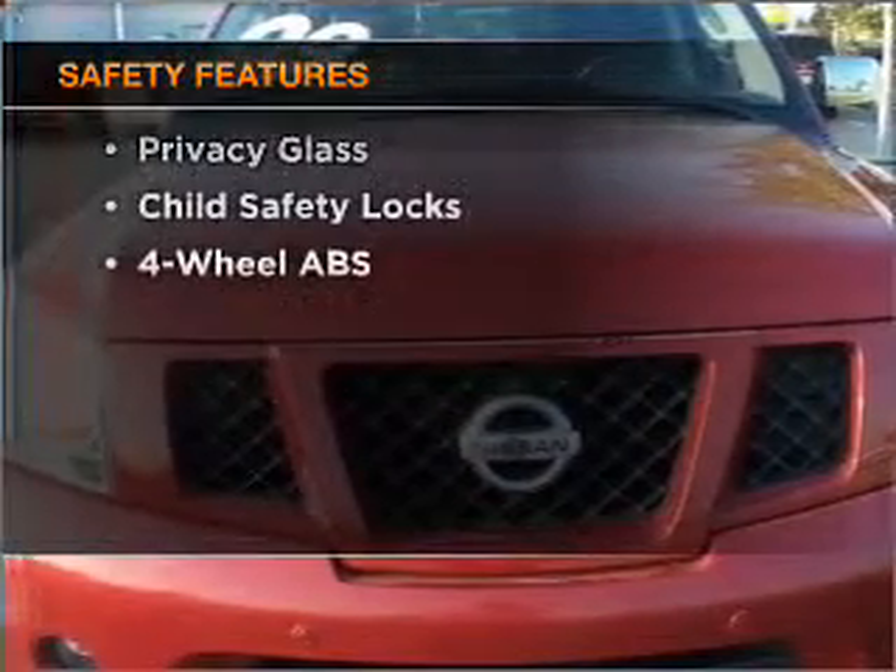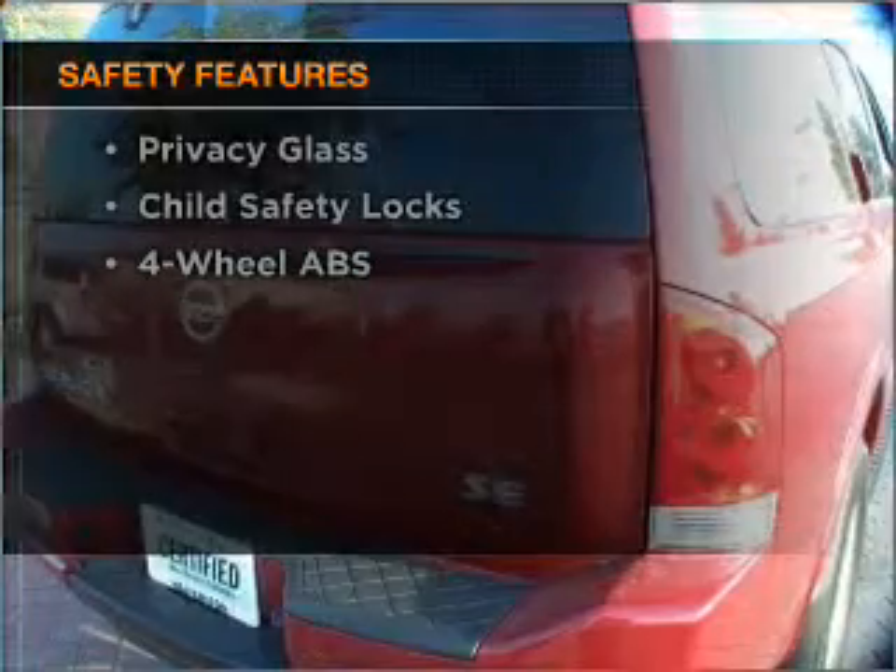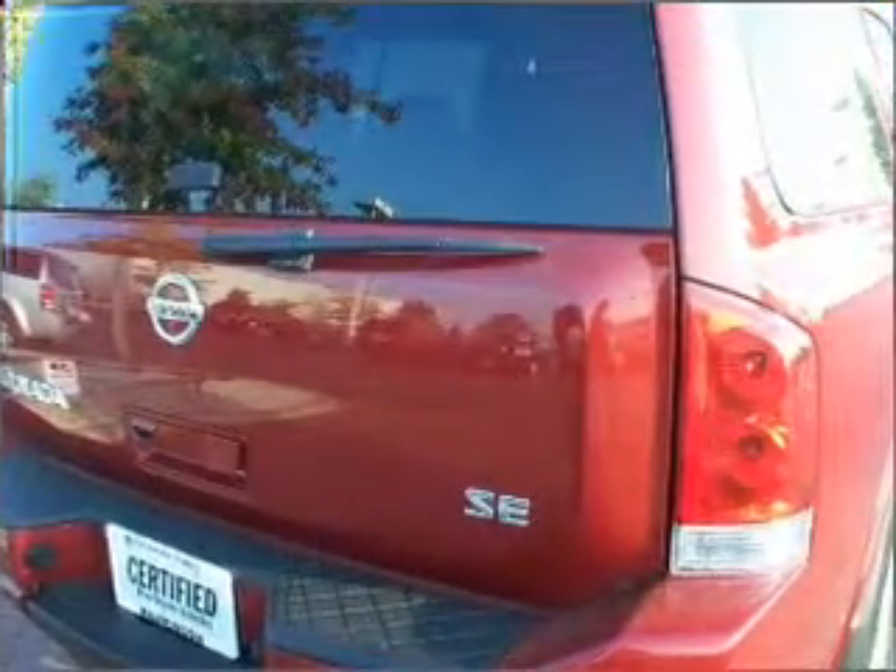And for your peace of mind, the following safety equipment is included: stability control. Our website offers more information on all of our vehicles.